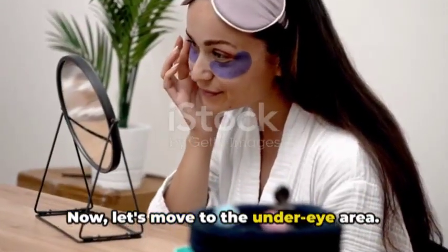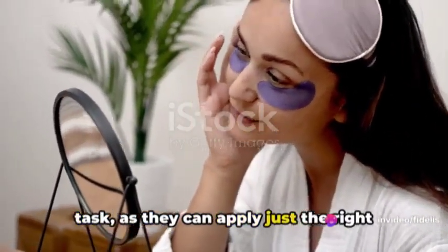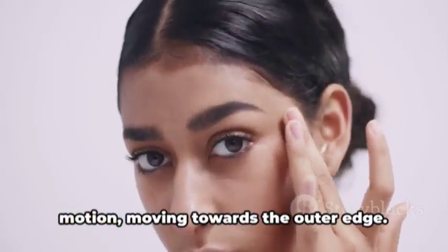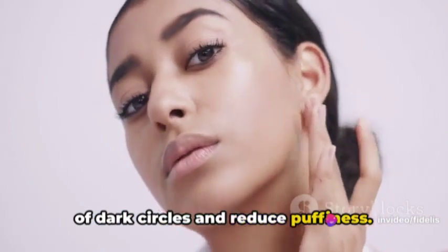Now let's move to the under-eye area. This delicate region requires a bit of finesse. Your ring fingers are perfect for this task, as they can apply just the right amount of pressure. Start from the inner corner of your eyes, gently tapping and massaging in a circular motion, moving towards the outer edge. This can help to minimize the appearance of dark circles and reduce puffiness.